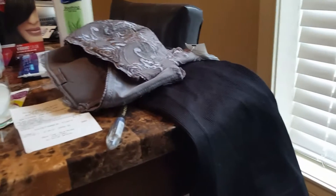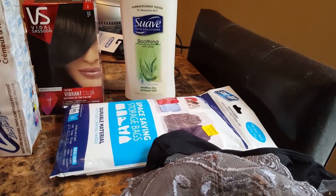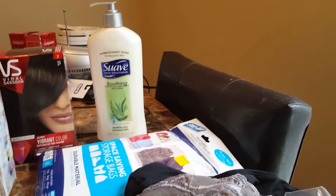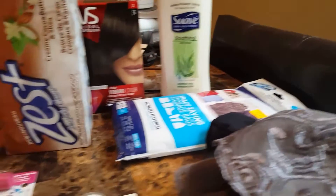We're going to start off with the clothes items. The cami was one penny, y'all — one penny. The storage space bag thing here was 90-some-odd cents. The lotion was $1.35. The Zest was $1.35 as well.